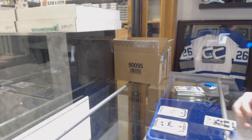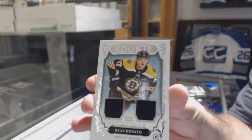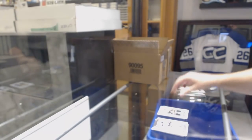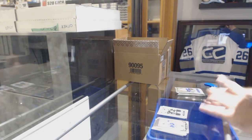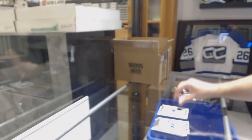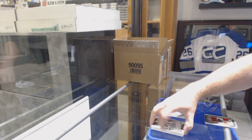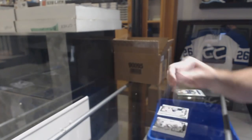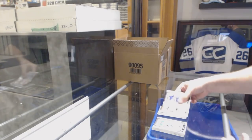We have a rookie dual jersey number to 2499 for the Boston Bruins of Ryan Donato. For the Buffalo Sabres, dual jersey patch number to 65, Kyle Okposo. We have a dual jersey number to 165 for the Capitals, Brayden Holpe. And we've got a 699 Taylor Hall for the Devils.